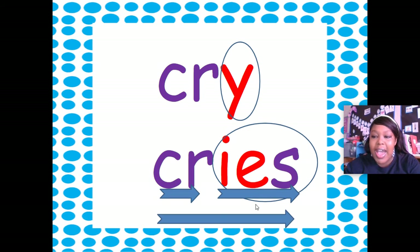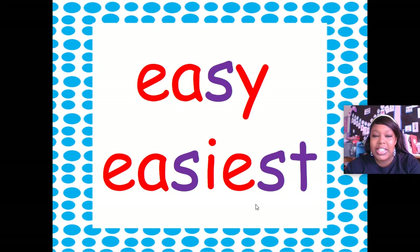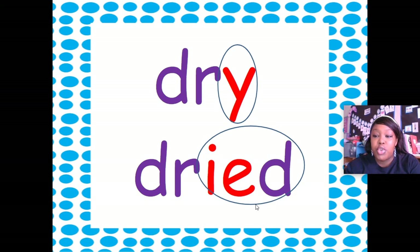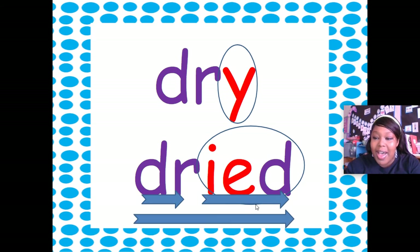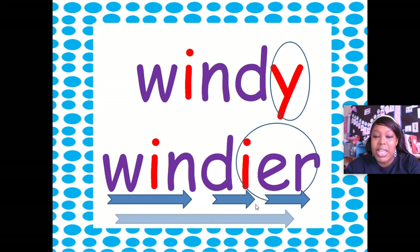This word is 'cry'. We're going to drop the Y and add IES — 'cries'. Excellent! This word is 'party'. We're going to drop the Y and add IES — 'parties'. Excellent! This word is 'easy'. We're going to drop the Y and add IEST, so it becomes 'easiest'. This word is 'dry'. We're going to drop the Y and add IED — 'dried'. Excellent! 'Windy' — drop the Y and add IER — 'windier'. Excellent!